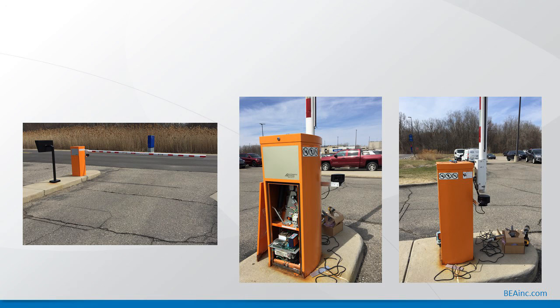Another field installation picture shows a barrier arm for employee parking, with the H100 installed just below the barrier arm, right in line with the bottom of the arm, used for free exit from the employee parking lot.